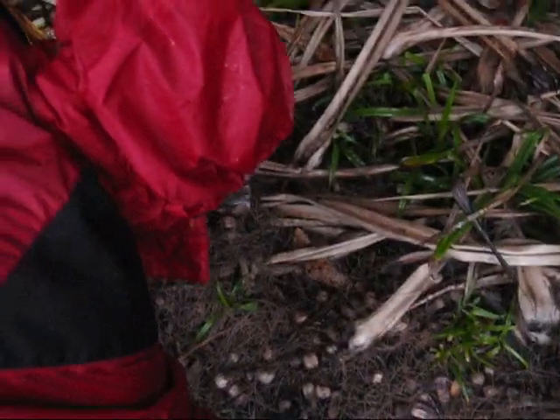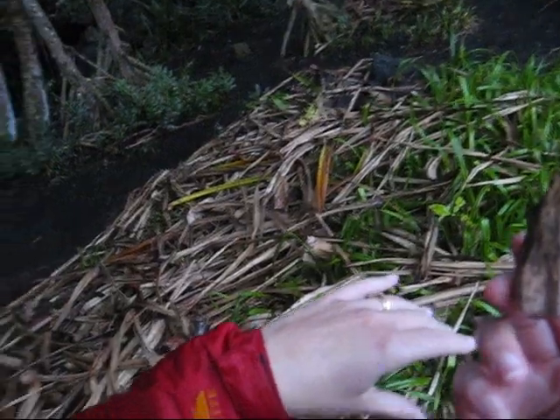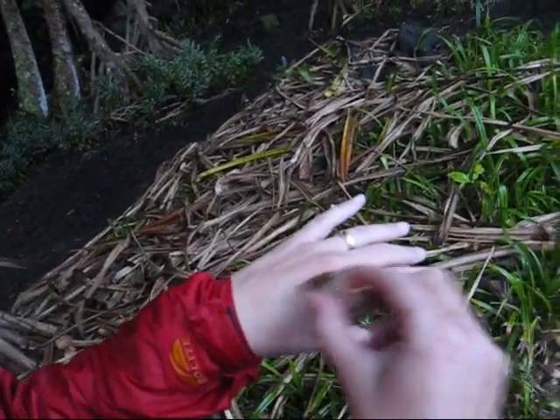We have a little dead pandanus here. These were actually used as paintbrushes in the olden days — the end of the pandanus you could use to paint with. Quite useful. You might even be able to brush your teeth with it, though I'm not going to try.